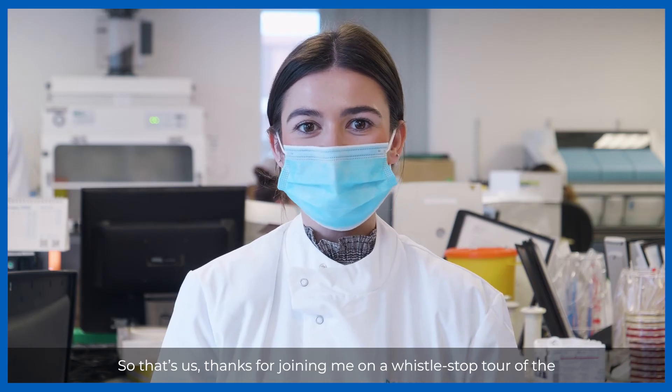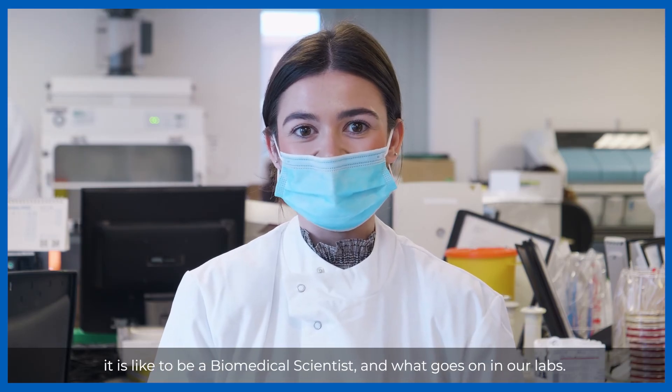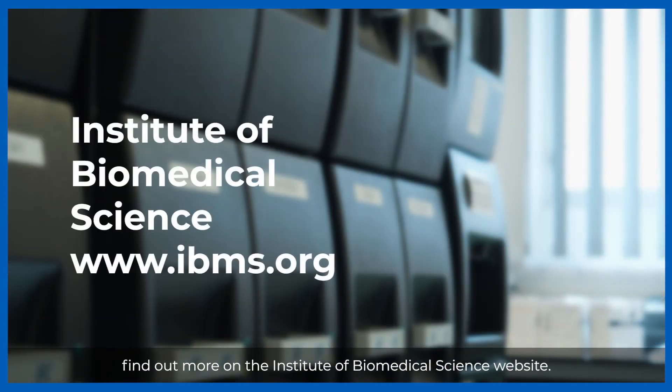So that's us — thanks for joining me on a whistle-stop tour of the microbiology department. I hope we've given you an insight into what it is like to be a biomedical scientist and what goes on in our labs. If you think you'd like to become a BMS, find out more on the Institute of Biomedical Science website.